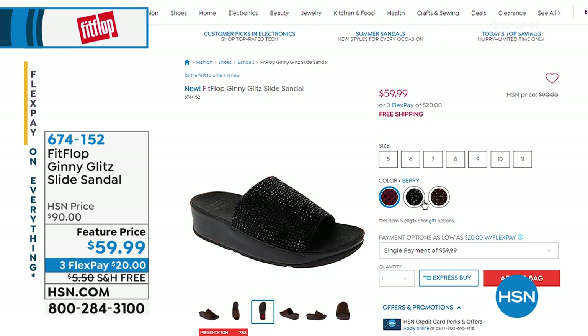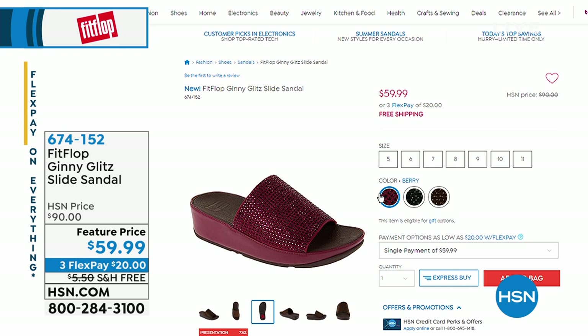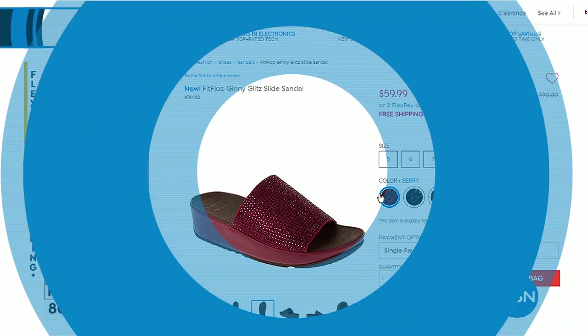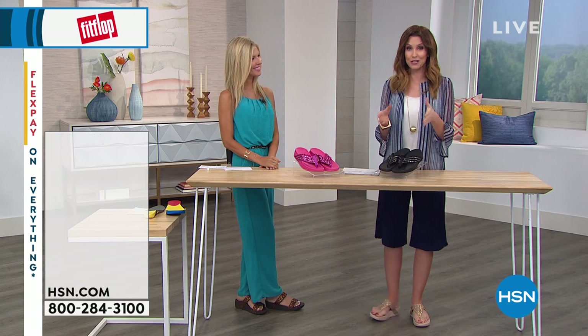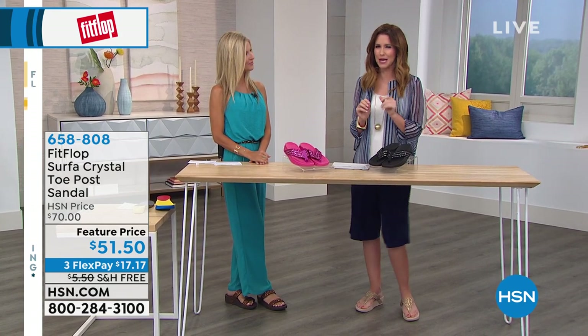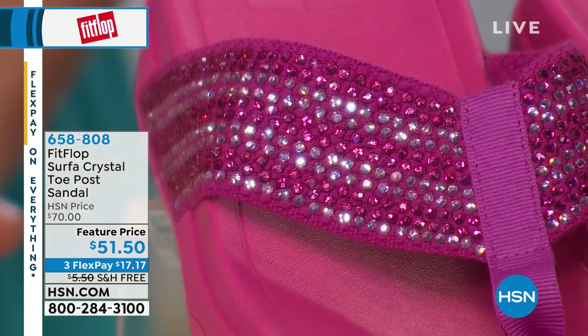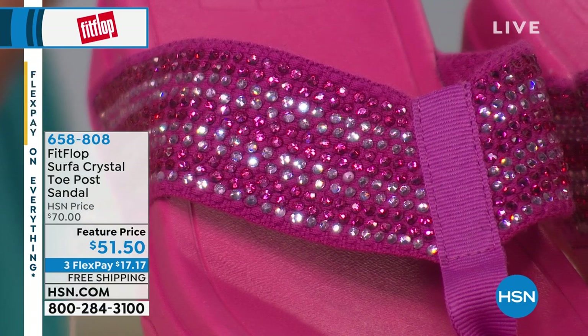Coming up next is the Jenny Glitz slide sandal — look at that color! I think that's the only one we have in that beautiful berry. We also have it in black and bronze. It's $59.99 — you're saving $30 off — at $20 to get home, with free shipping. I love that all FitFlop today is on free shipping. When they're our Today's Special, they bring us great special deals in addition to what we're both wearing.